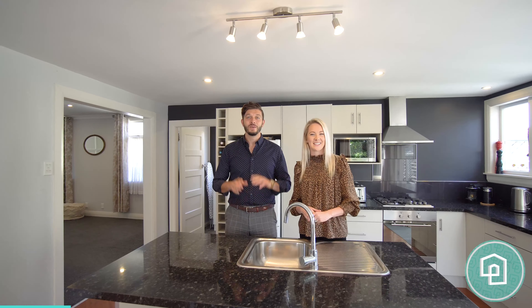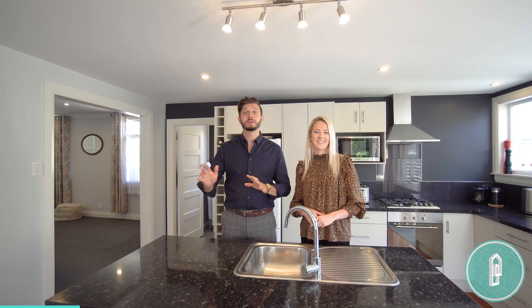We're proud to present this wonderful new listing to the market at 36 Miro Street. This property is brilliant with three bedrooms, one bathroom, modernized throughout, open-plan living, fantastic indoor-outdoor flow. This home has a lovely feeling. You're gonna absolutely love it. Come and have a look for yourself.